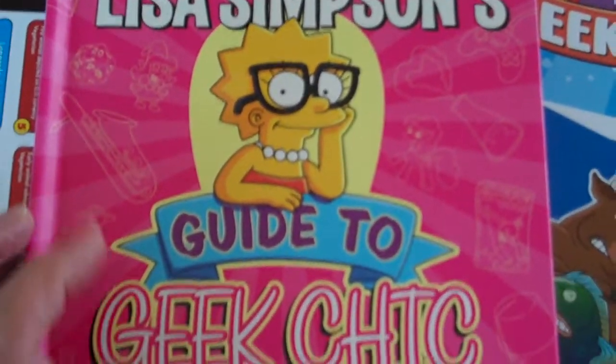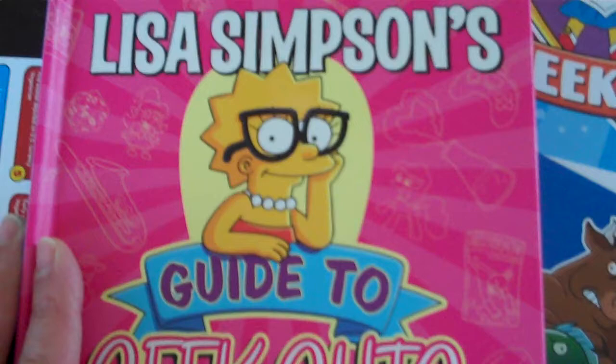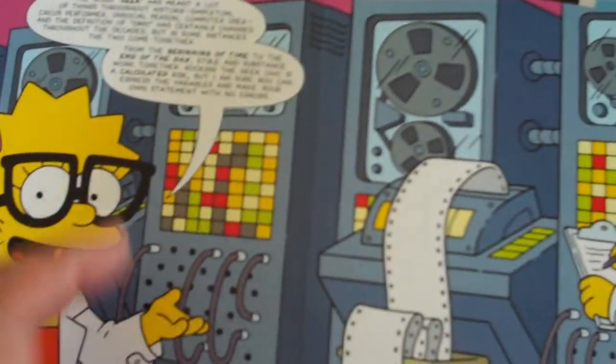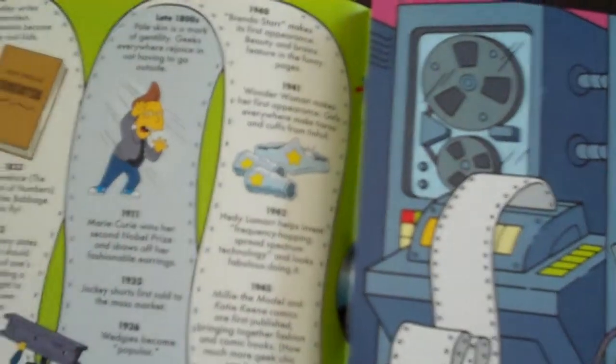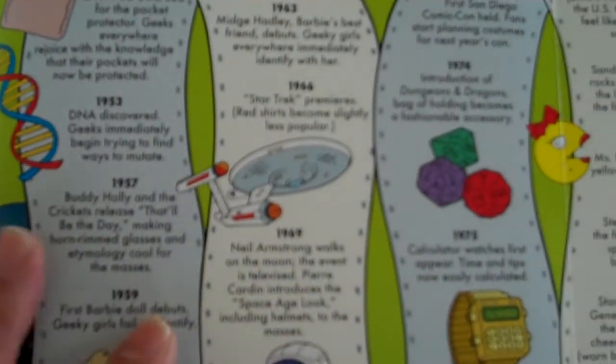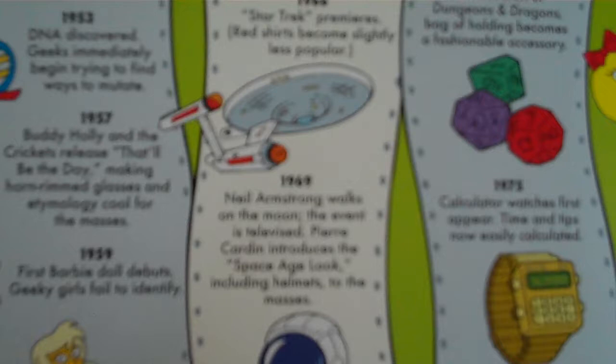This is Lisa Simpson's Guide to Geek Chic, brought to you by Insight Editions, publishers of lavishly illustrated books on pop culture, music, and photography. And they do great justice to Lisa Simpson and the Simpsons and the geeks in general.